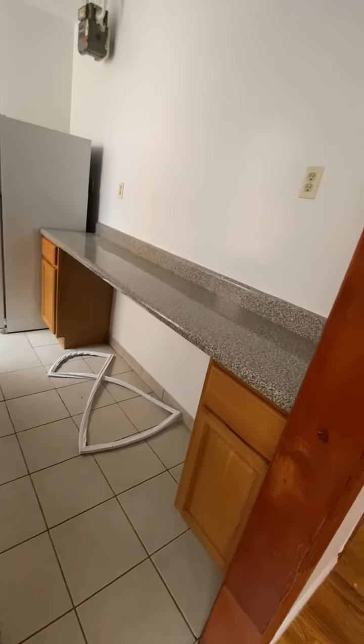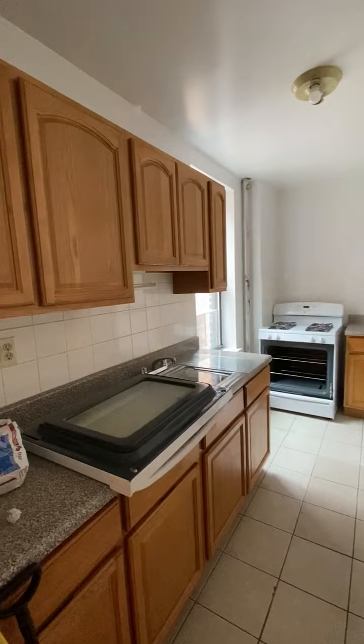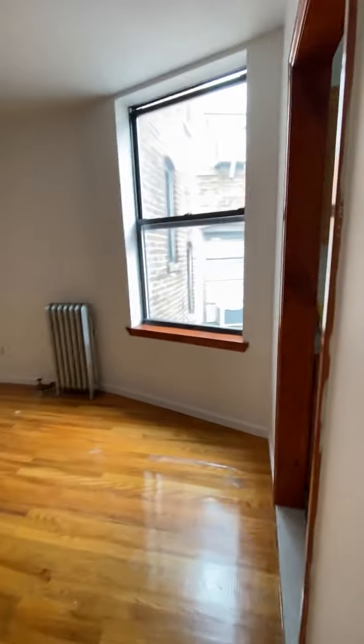Eating kitchen. Look at all this countertop space — full-size appliances. It's a windowed kitchen, and here is the living room.